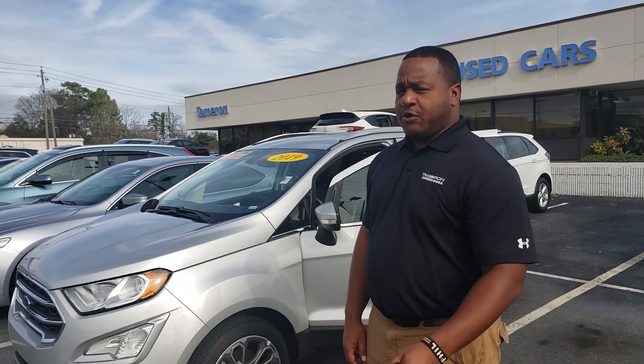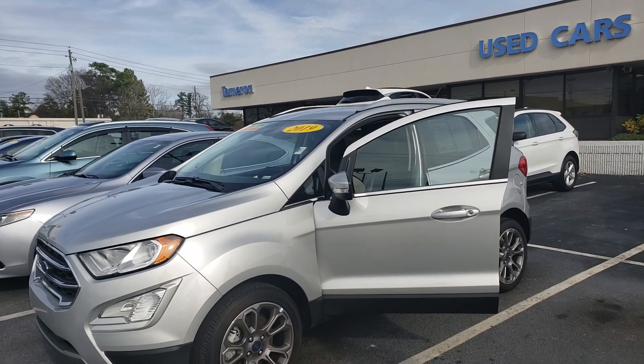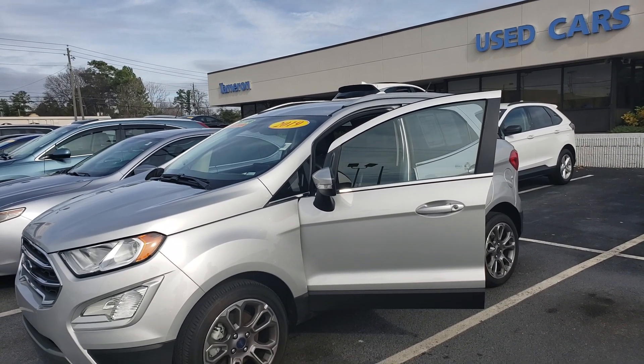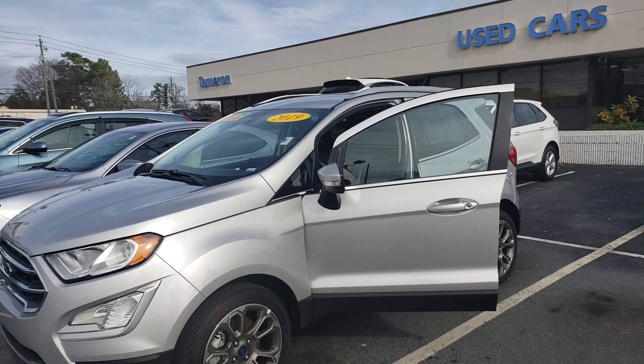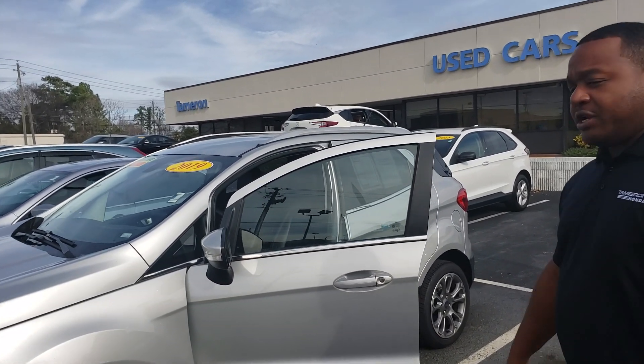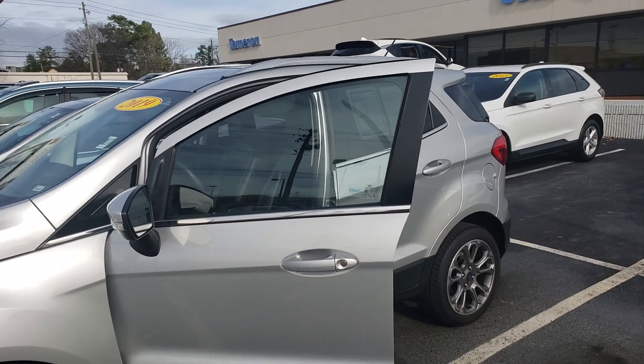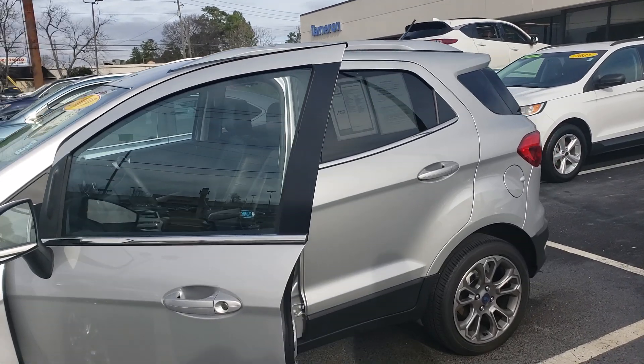This is that 2019 Ford EcoSport you inquired about online. As you can see, it's a great looking car. This is a Titanium, so it's going to have every single feature you can think of on the inside. This is the all new vehicle for Ford — it's a crossover, a great little car. It's going to be super efficient, give you great gas mileage, and the drivability is awesome on it.